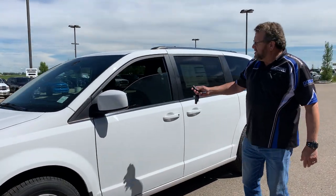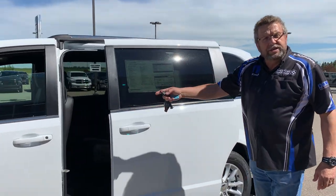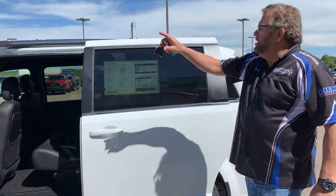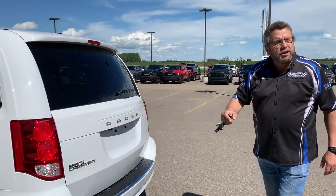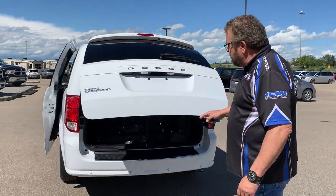It's got the leatherette seats in it, power sliding doors, navigation, heated seats, heated steering wheel, remote start, DVD. Your luggage racks are stored away, power tailgate so it's easy to get in the back as well. Backup sensors, backup camera.